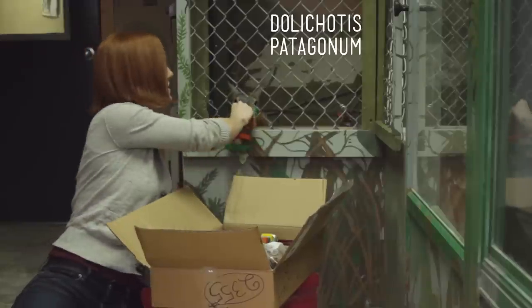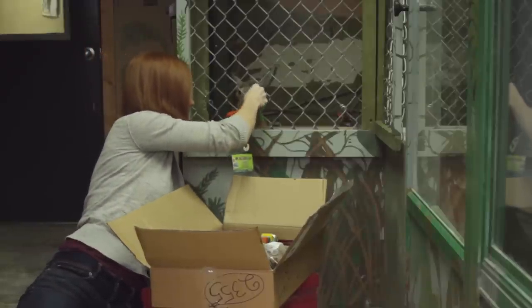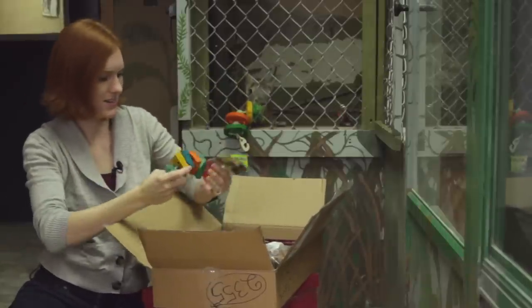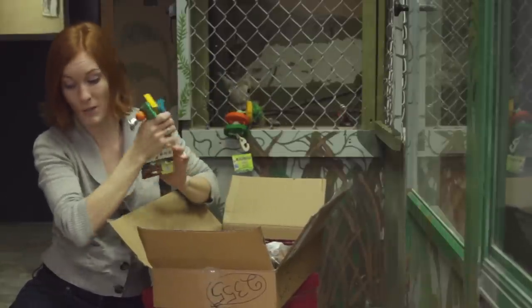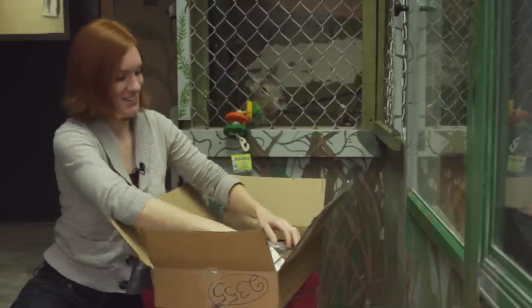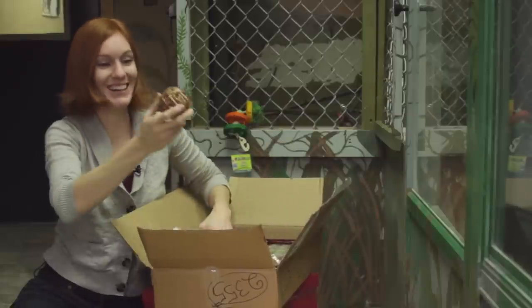Alright, you play with that. I'm gonna keep looking at more things. Wood blocks for rodents to chew on — super important. More wooden things. And balls to play with!